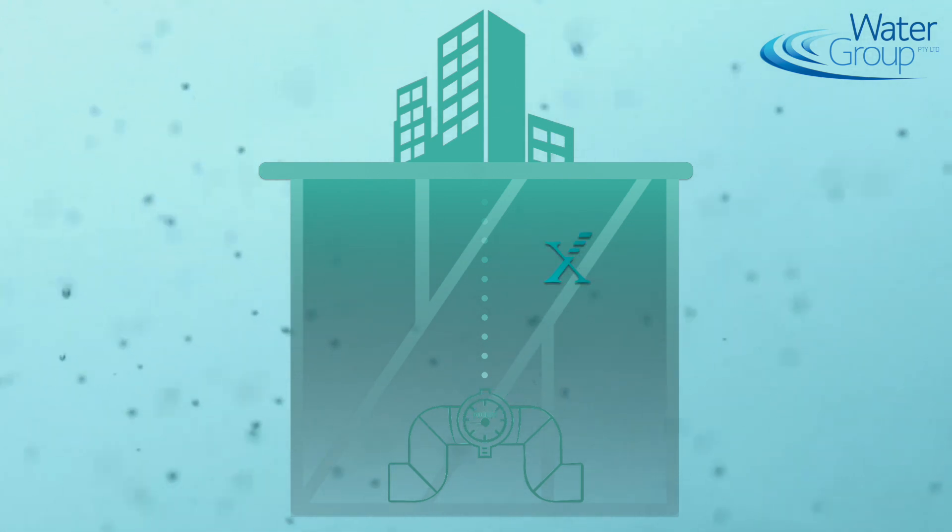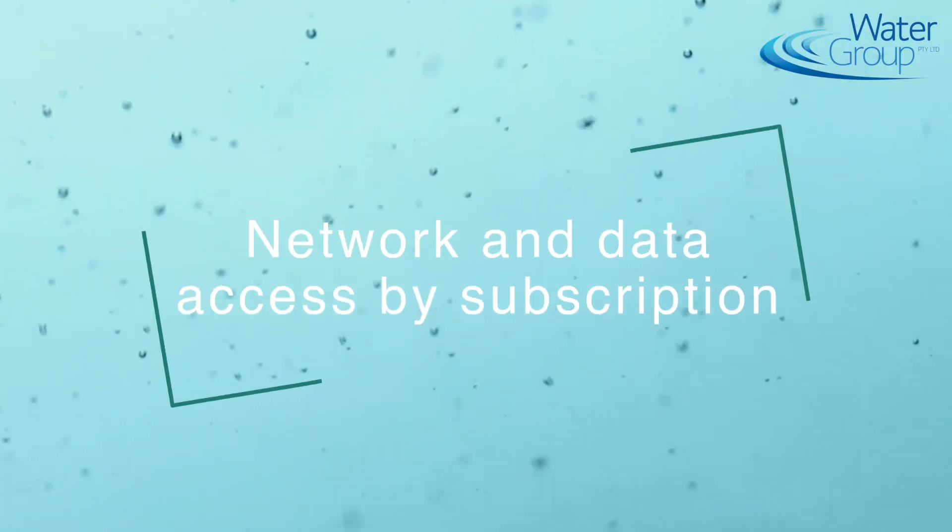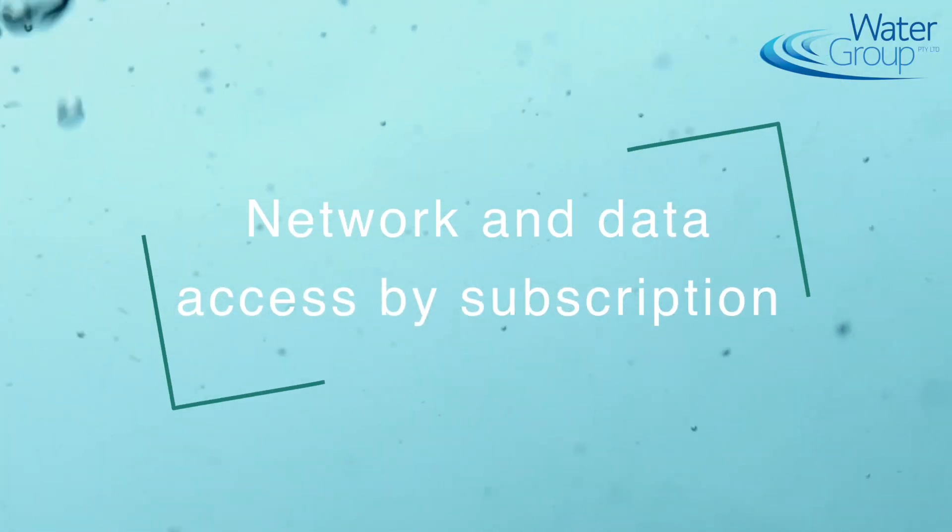And how does someone start using the Sigfox network in Australia and New Zealand? Usually the connectivity is embedded with the water meter or the GPS tracker. The device is already Sigfox-ready with a chipset — there are different suppliers of chipsets — and those devices are really unique to the network. It's just a matter of buying a subscription to access the data from the specific device, and that lets you access the data.